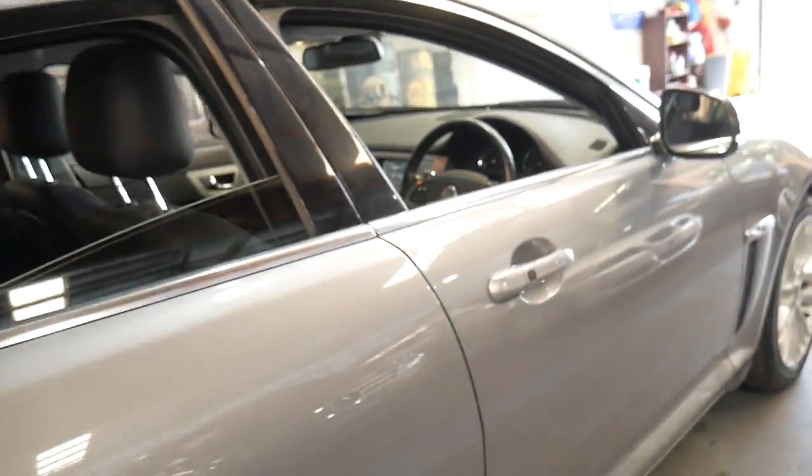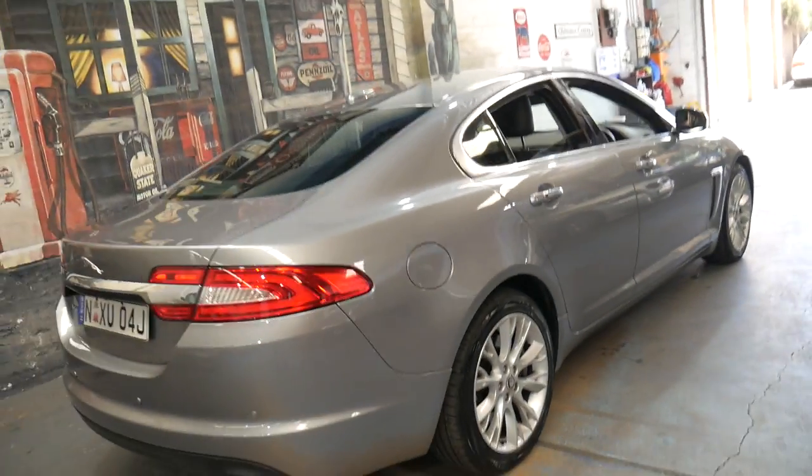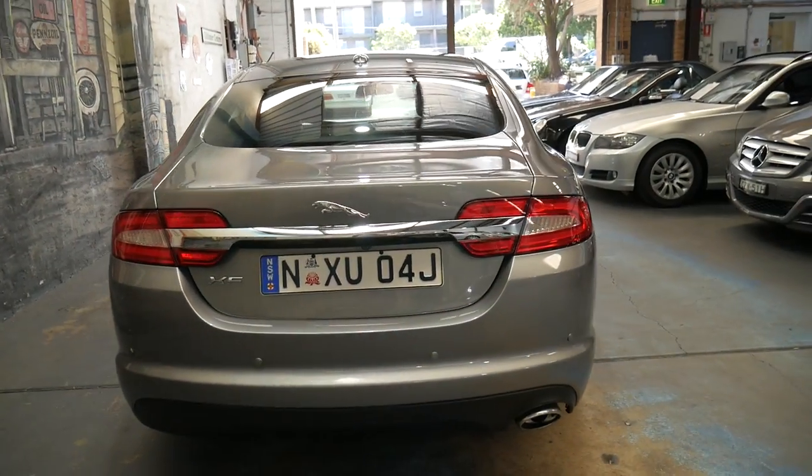The leather interior is in excellent condition and the car itself — every panel, the lights and the interior — is in particularly good condition.